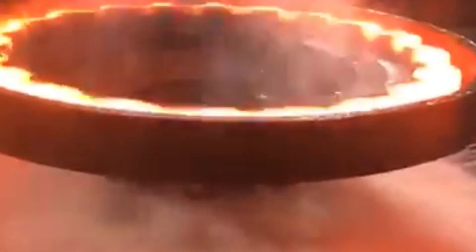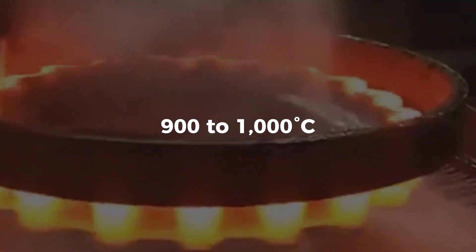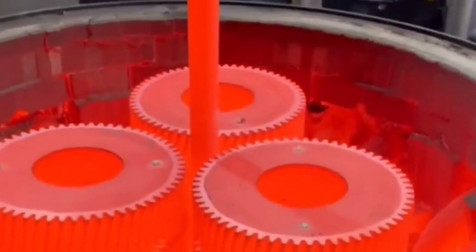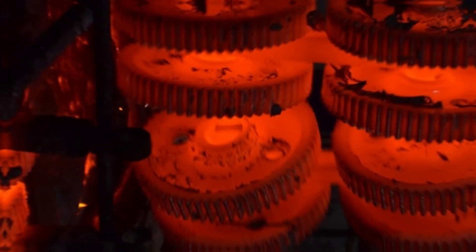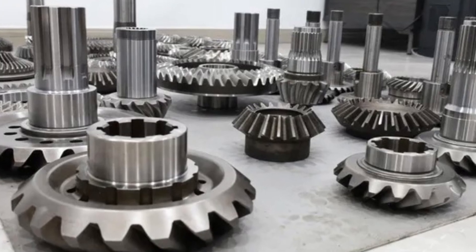The gear is heated in giant ovens called furnaces to temperatures as high as 900 to 1,000 degrees Celsius—hot enough to glow bright orange. At this heat, the steel's internal structure changes. It becomes harder, tougher, and more resistant to wear. But here's the trick: you can't just heat it up and walk away. After the gear is heated, it must be cooled down in a very controlled way.